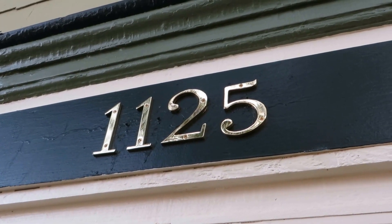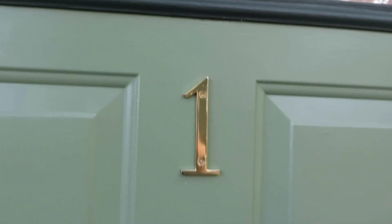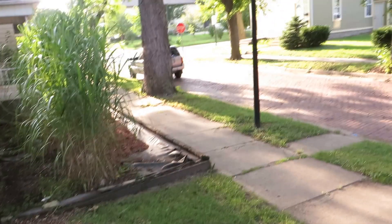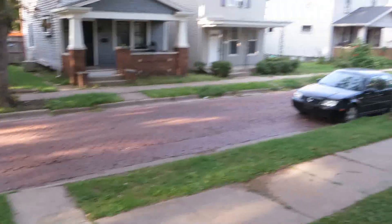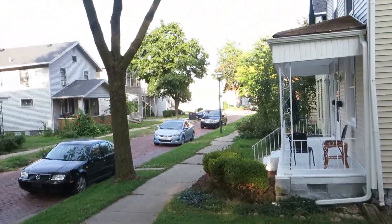Welcome to 1125 Wilt Street, apartment number one. We're here on Wilt Street — Moody Park is right there, we're like four houses away. It's a nice quiet tree-lined brick street, very nice.